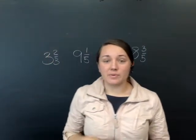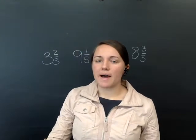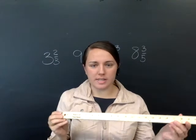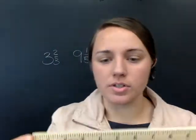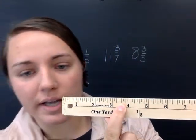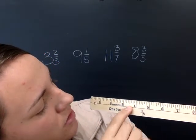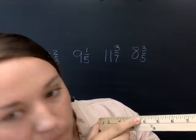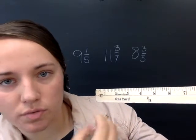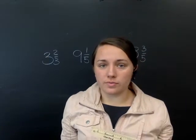So in our lesson today, we're talking about rounding off mixed numbers. Let's think about the fraction three and three-fourths. I have a yardstick here — hopefully you can see this when I hold it closer. If we look on this yardstick at the fraction three and three-fourths, is that fraction closer to three or closer to four? Three and three-fourths is closer to four.